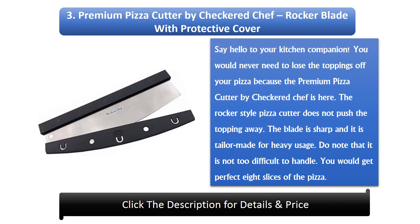Number 3: Premium Pizza Cutter by Checkered Chef — Rocker Blade with Protective Cover. Say hello to your kitchen companion. You would never lose the toppings off your pizza because the Premium Pizza Cutter by Checkered Chef is here. The Rocker Style Pizza Cutter does not push the toppings away. The blade is sharp and tailor-made for heavy usage. It is not too difficult to handle. You would get perfect 8 slices of the pizza.